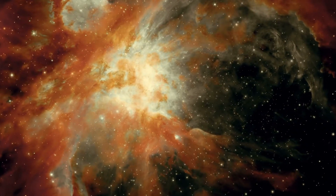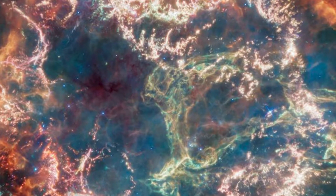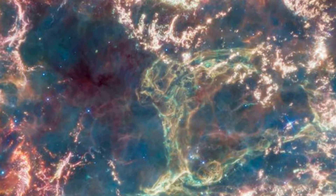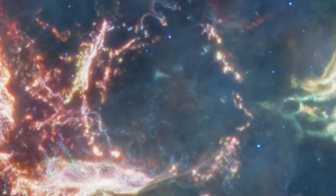The explosion of a star is a dramatic event, but the remains the star leaves behind can be even more dramatic. A new mid-infrared image from NASA's James Webb Space Telescope provides one stunning example — it shows the supernova remnant Cassiopeia A, created by a stellar explosion 340 years ago from Earth's perspective.